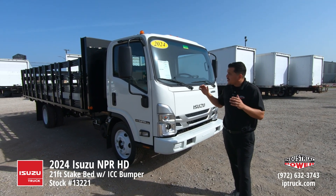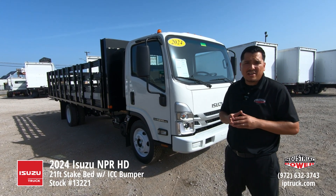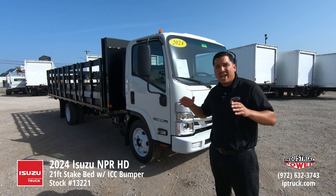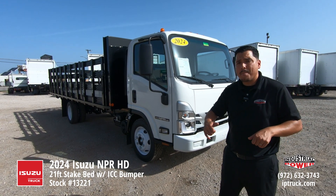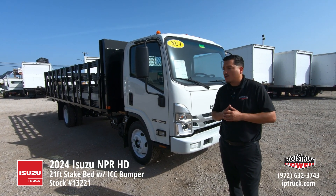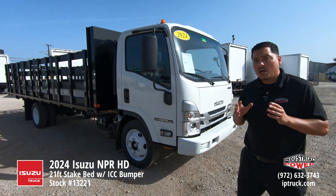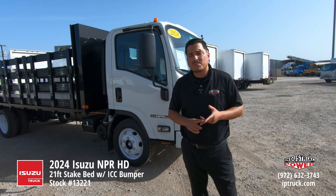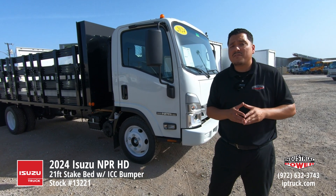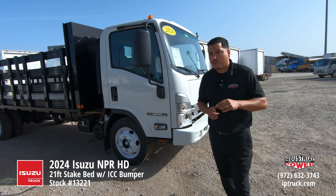This truck is configured with a 21-foot stake bed. It is a Willrow stake bed. We're a Willrow dealer here at Industrial Power, so what we do is we order these bodies in bulk. We have them on the ground here at our Fort Worth location, and mount them in our body shop to provide you a quicker turnaround time. This truck is covered for five years, 75,000 miles standard, or three years, 36,000 miles bumper to bumper warranty. The five-year 75 is the powertrain warranty. You can extend that up to five years, 150,000 miles for an additional charge.